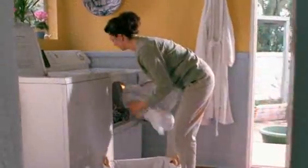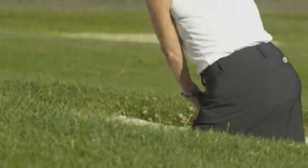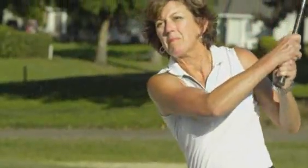Remember when doing everyday chores was simple and simple pleasures were well a pleasure? If you're one of the millions of Americans with joint discomfort, just the thought of moving can keep you from doing the things you love.